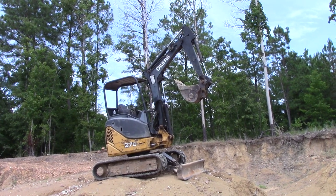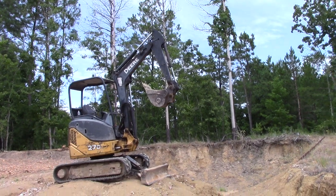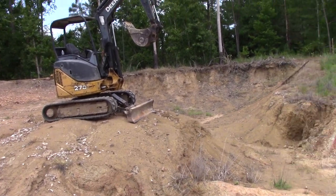This is the afternoon of Tuesday, August 9th, 2022, and we're at the Worthington Diamond Mine. I just walked the mini excavator up here and we're ready to start digging again.